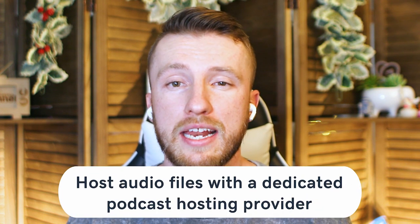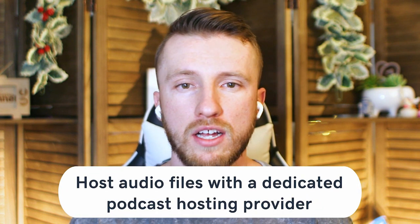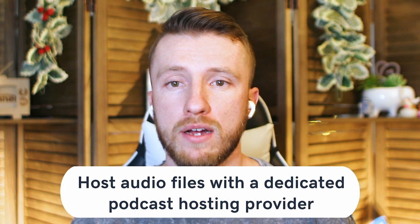Host your audio files with a dedicated podcast hosting provider. Platforms like Google Play and Apple Podcasts are directories that use an RSS link to display content — they don't actually store any of the audio. So podcasters need a place where they can host their episode files and get an RSS link. Most traditional website hosts aren't configured to handle podcast audio files; they lack the right optimization for audio content and can't handle all the download requests from listeners. You'll need to publish episodes with a dedicated podcast hosting service.